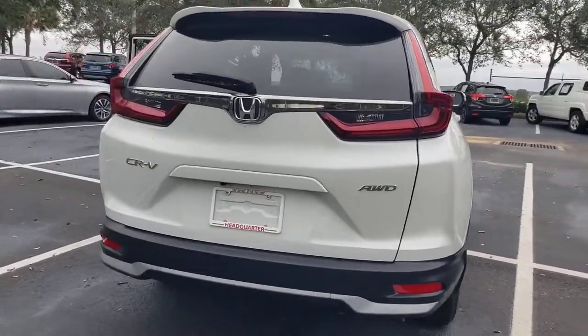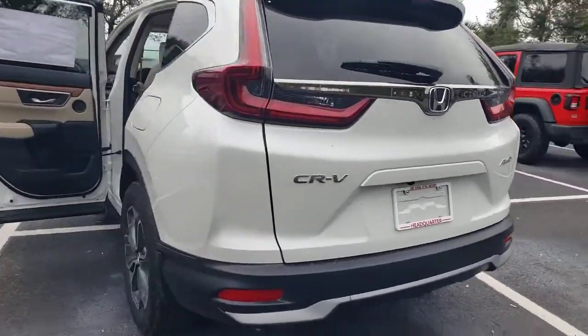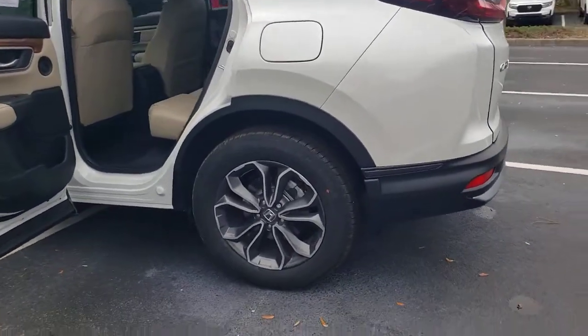From its high-end feel to its all-weather capability and sophisticated comfort, this sleek crossover will delight you on every adventure.